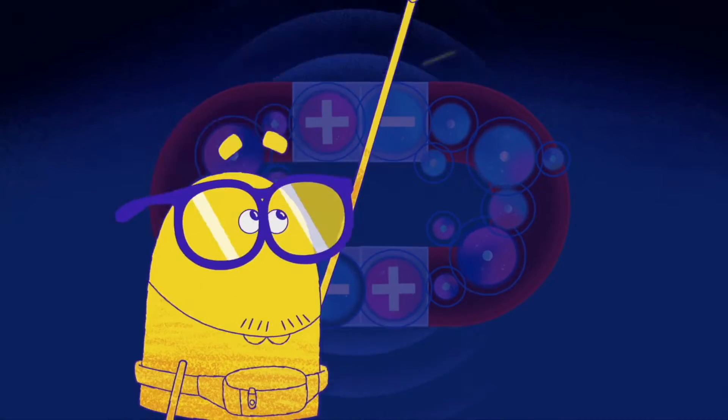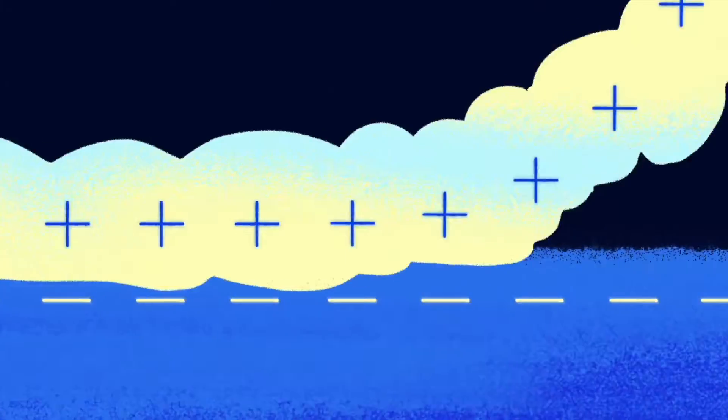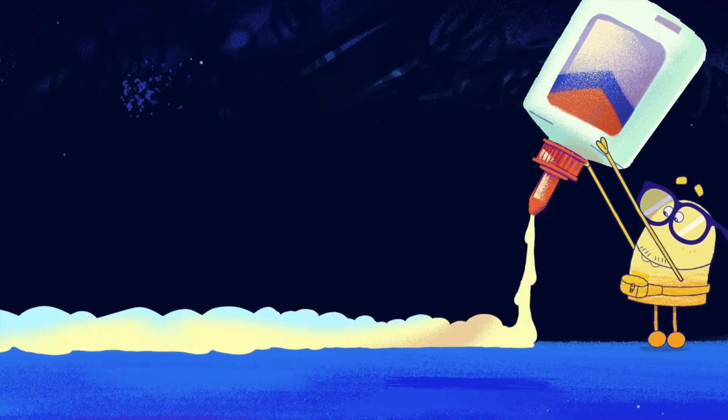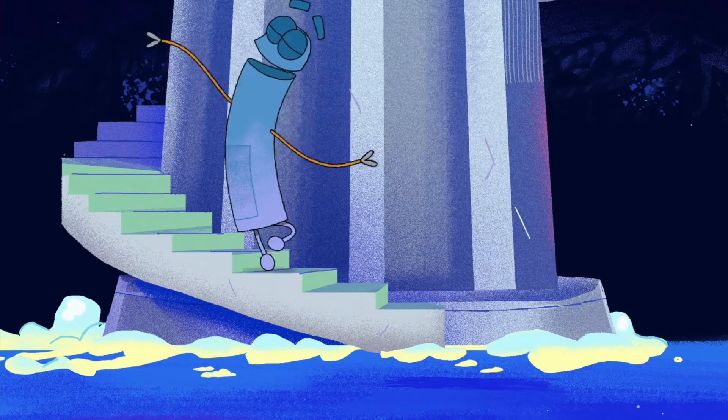There's a name for that: Van der Waals forces. Now the molecules of glue are clinging by the millions to the things you're joining, so it helps them stick together. That's the coolest thing I've ever seen.